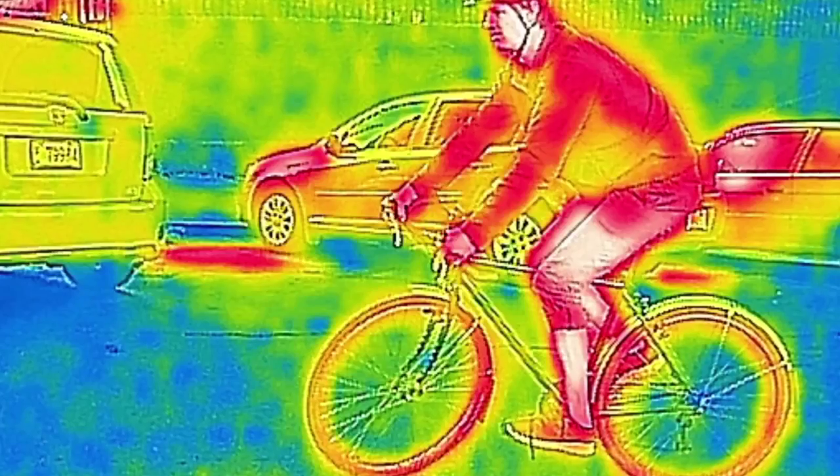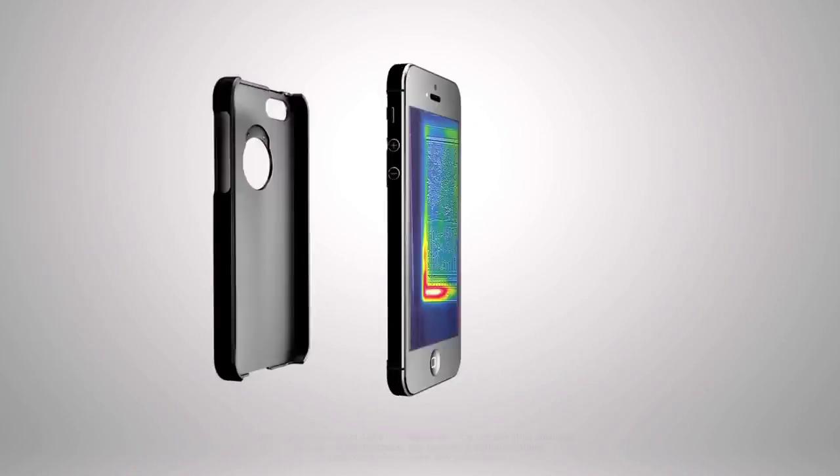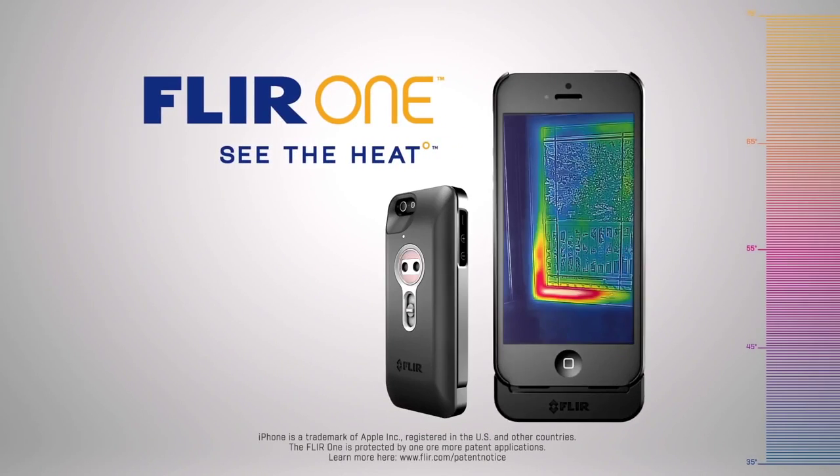The dark ages are over. Because once you see the heat, you'll never look at anything the same again. FLIR ONE — see the heat.